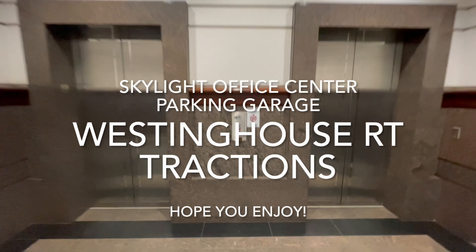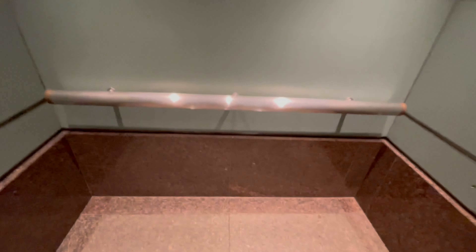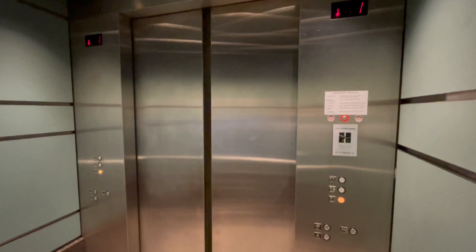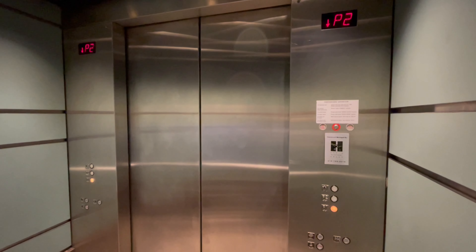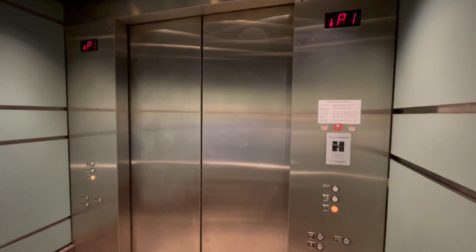These are some more elevators here — oh, these are the parking garage elevators here at the Skylight Office Tower in Cleveland, Ohio. We have some more Westinghouse RTs.